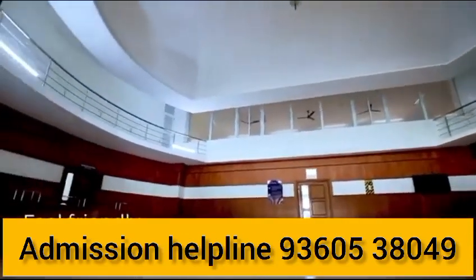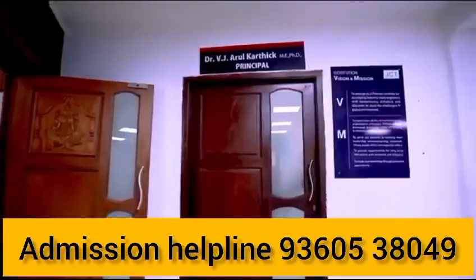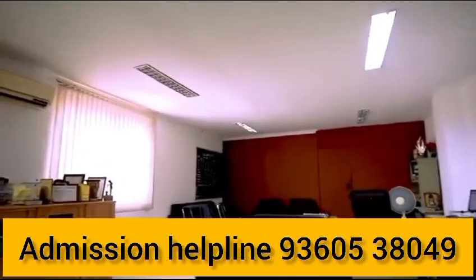You will see JCT College of Engineering Technology in Pichanur. This college was opened in 2009, and has been running for 16 years.